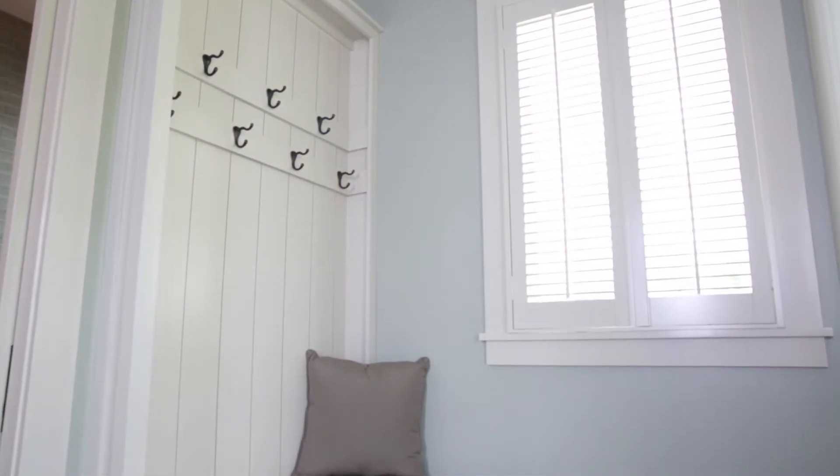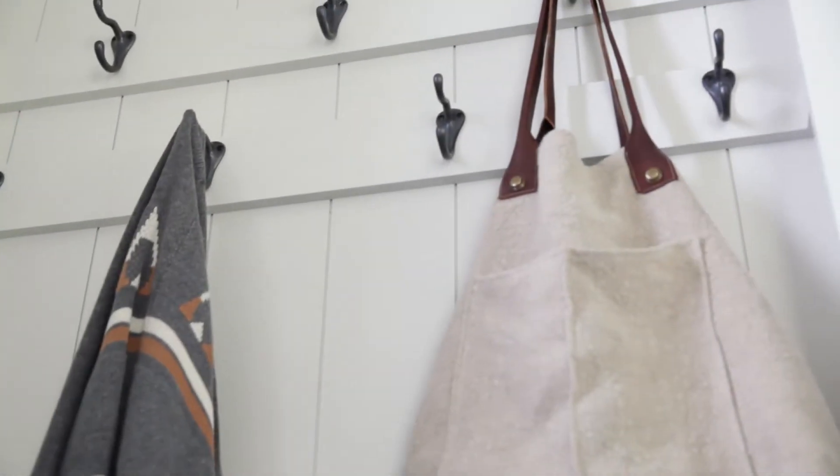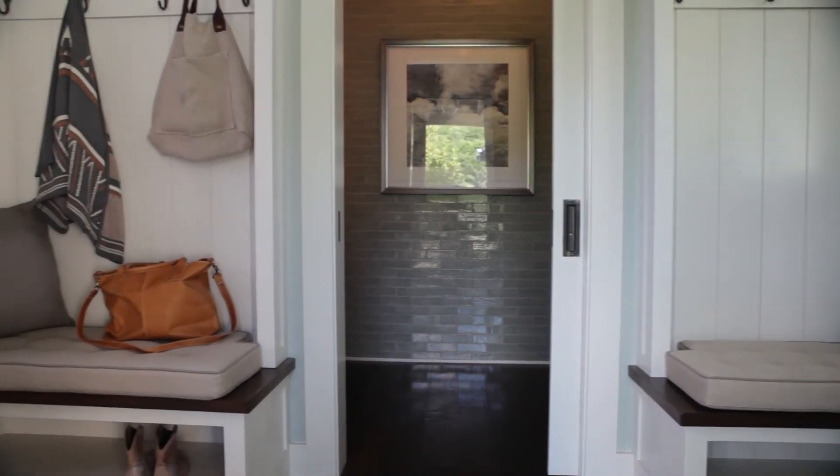There are two separate areas here, and they each have a little cushion on them. There's a space below to kick some boots and shoes up under. There are 14 hooks — seven on each side — which is ample, and lots of space to practically leave all the stuff that you don't want cluttering your kitchen and the rest of your house in the mud room.